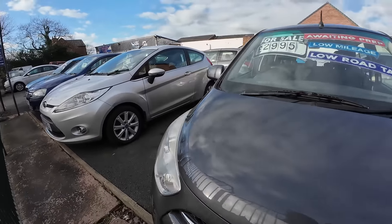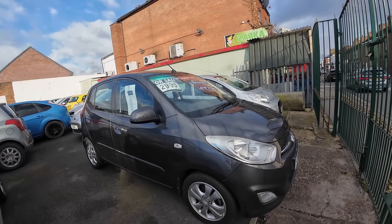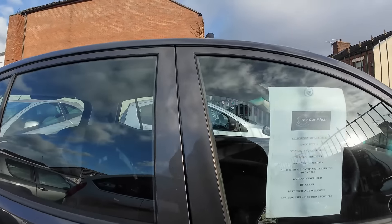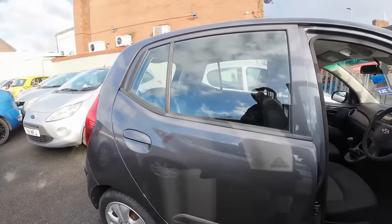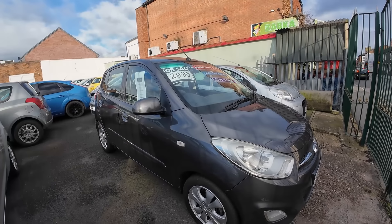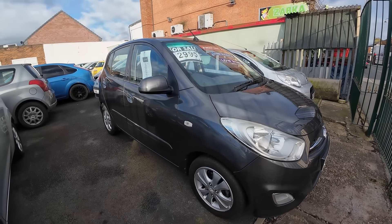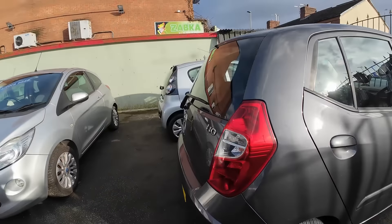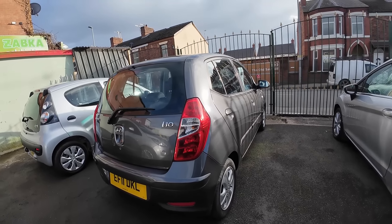We've also got a Hyundai i10, bought at the same auction. It drives extremely well and has been valeted — up for £2,995. It's only done 64,000 miles. It's down for an auxiliary belt pulley which we're getting on this week, that's why it's still awaiting prep. But it's driving absolutely lovely. Really clean car, full history, one-former-keeper. I10s don't usually hang around too much, so we should be looking to get rid of that pretty quickly.